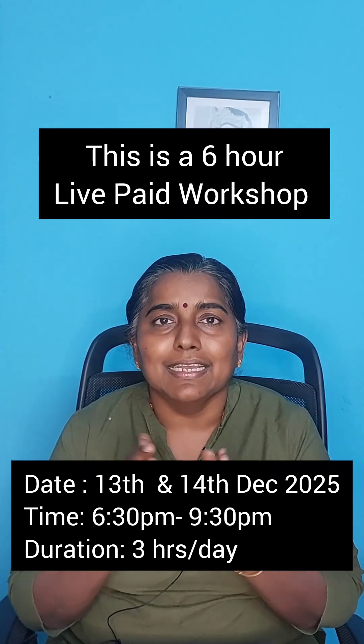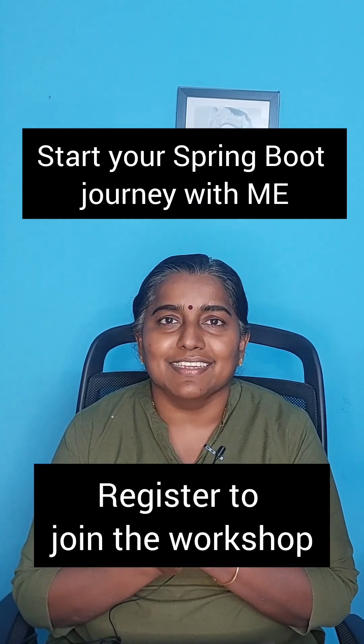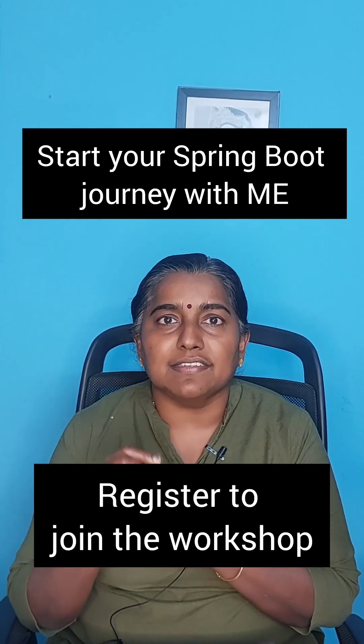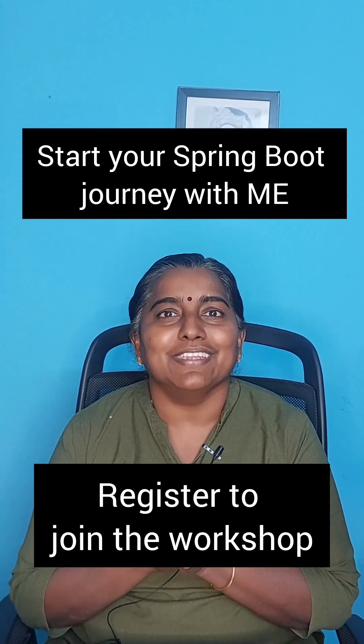If you're interested, I will share all the details. Click on the link below to register yourself and start your journey in Spring Boot. See you in the workshop — thank you!